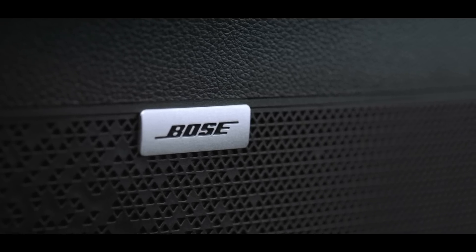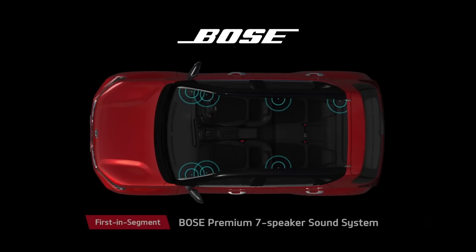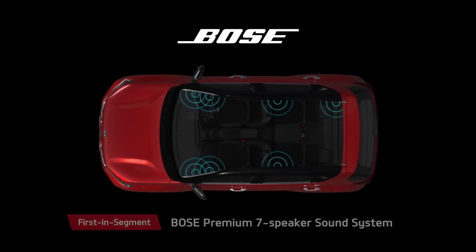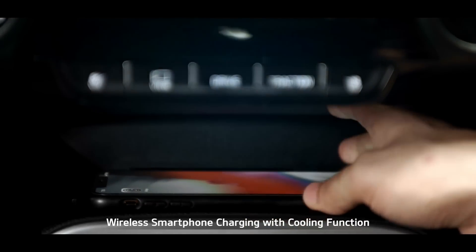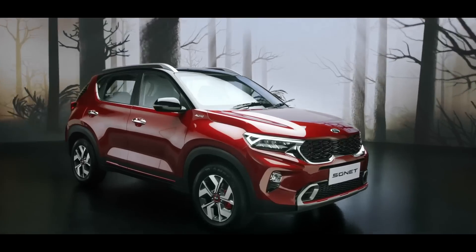Passengers onboard the Sonet get a front-row concert feel thanks to the state-of-the-art premium seven-speaker Bose sound system. The LED sound mood lights can change colour based on the music, giving the cabin a club feel. The wireless smartphone charging with cooling function makes the charging experience fiddle-free.